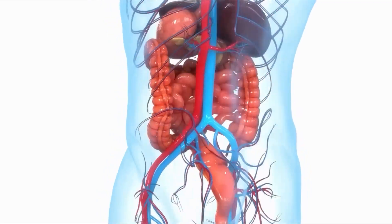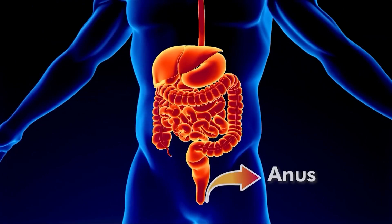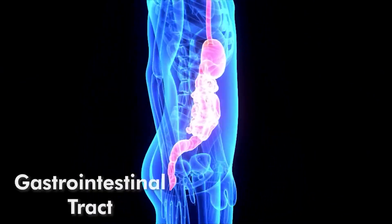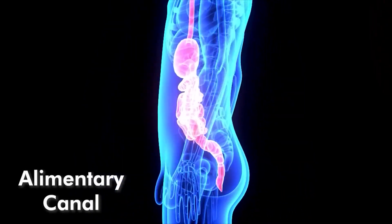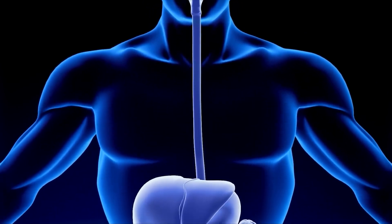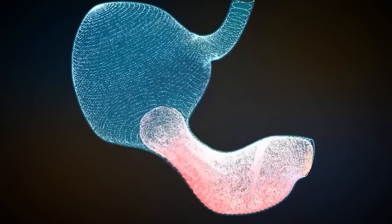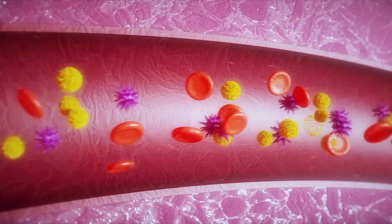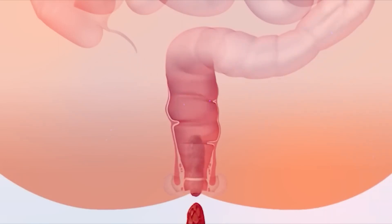The digestive system is a muscular tract or passage with a mouth at one end and an anus at the other. This tract is also known as the gastrointestinal tract, digestive tract, or alimentary canal. Inside the gastrointestinal tract are many hollow organs connected in a long series. These organs help break down food, transport essential nutrients like sugars and proteins into the blood, and excrete waste food from the body.